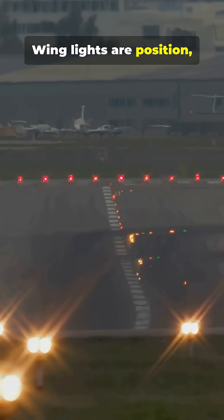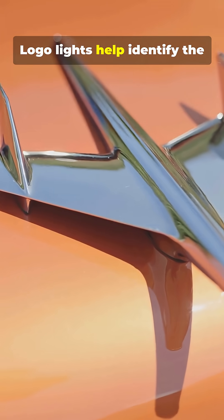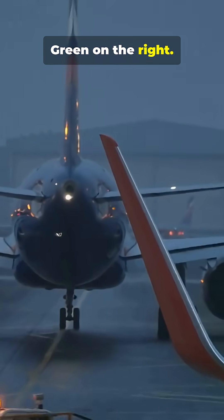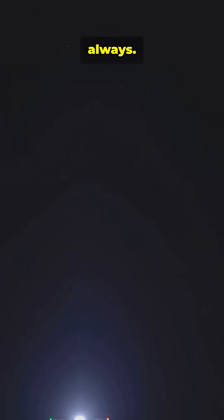Wing lights are position lights, also called nav or recognition lights. Logo lights help identify the airline at night. Green on the right, red on the left. Position lights are on at night, always.